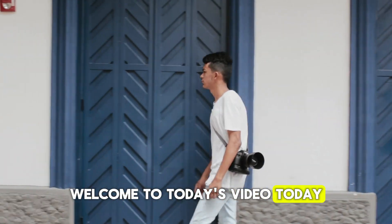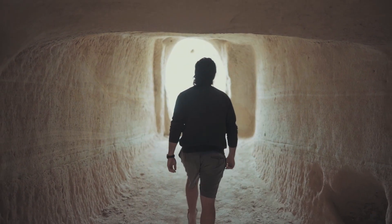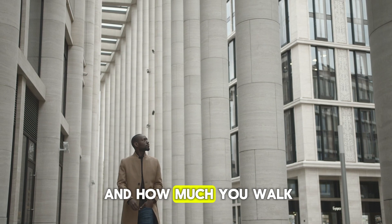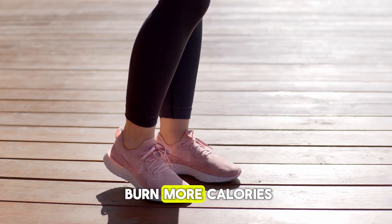Welcome to today's video. We're diving into something so simple, yet incredibly powerful: walking. It's something we all do, but what if I told you that by slightly adjusting how and how much you walk, you could significantly improve your health, boost your energy, reduce stress, and even burn more calories?